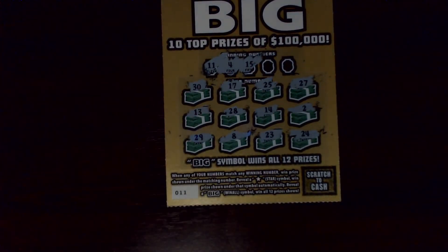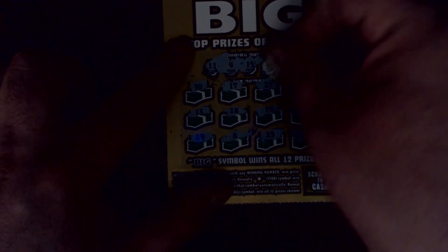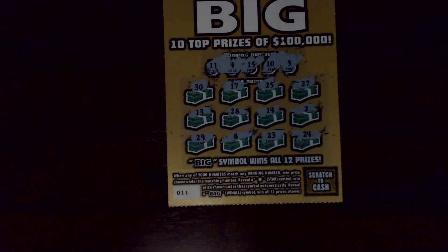So I'm looking for a 4, 11, or 15 — nothing there. About a 5 or a 10 — no 5, no 10. Off to the loser pile you go.